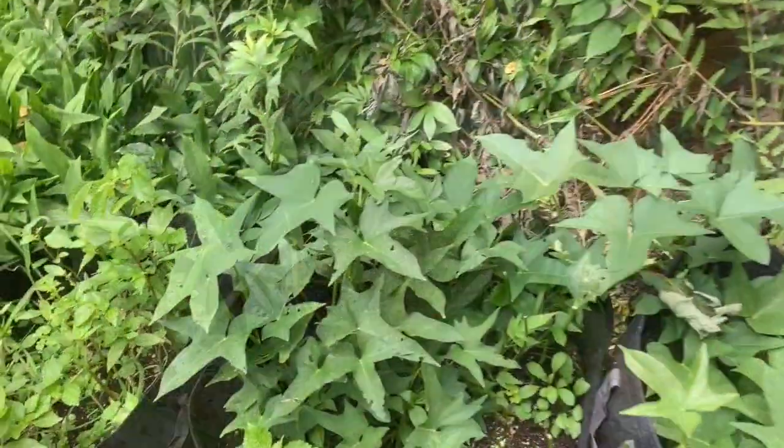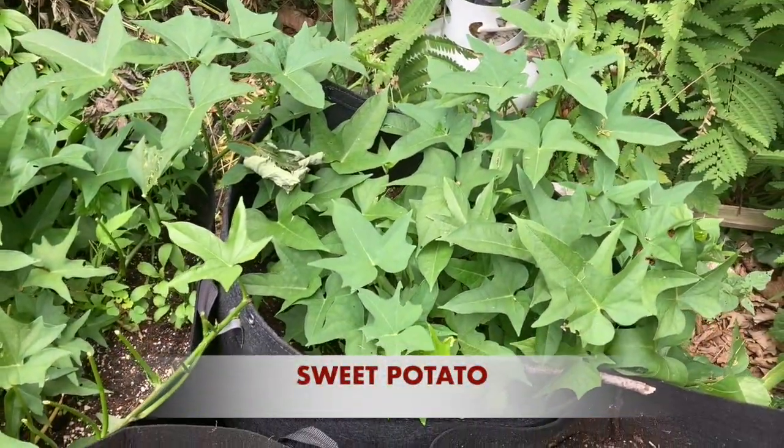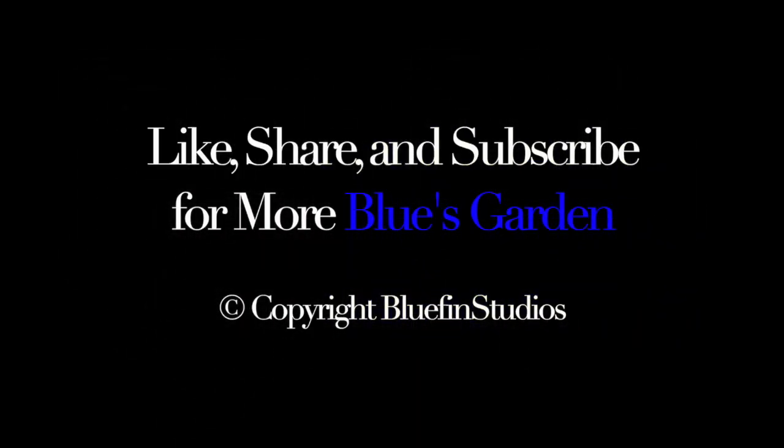There's the sweet potato and the second sweet potato. One of them the rabbits went in and had a little fun. Please like, share, and subscribe — it helps me grow, and that helps you grow.